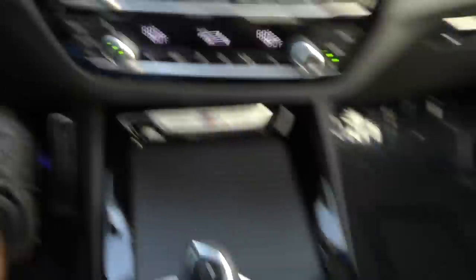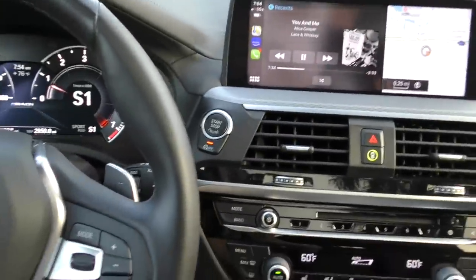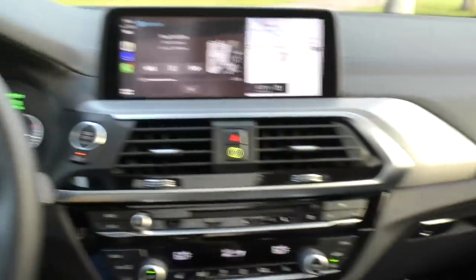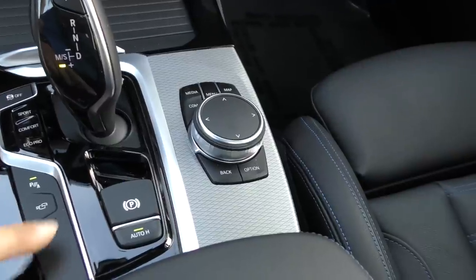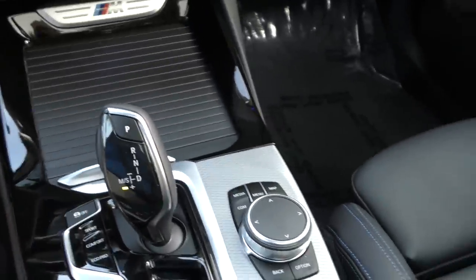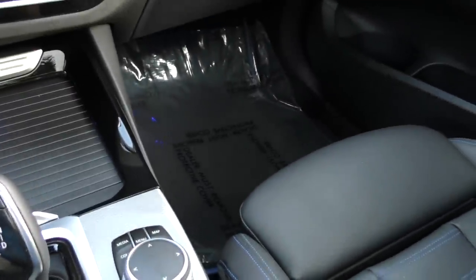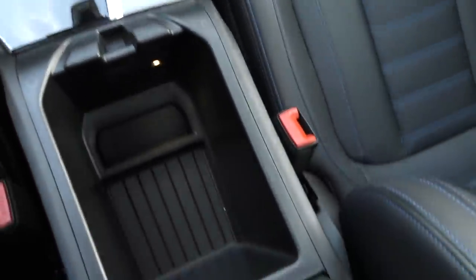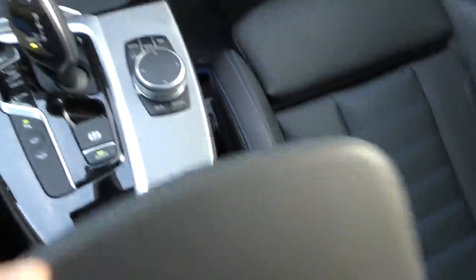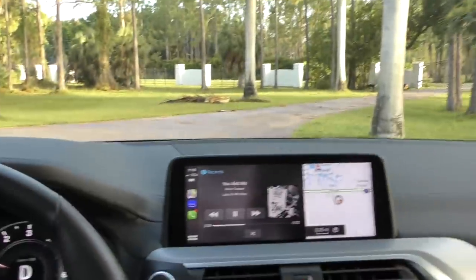I'll go back to Eco Pro, but here's how it changes the instrument cluster. Going into sport also changes the tone of the exhaust note and starts popping and farting when you're downshifting — I love leaving it in sport, that's probably what I would do. You see Auto H — that means auto hold, so I can take my foot off the brake and it'll still hold us here. You've got hill descent, this is all-wheel drive, you can turn off traction control. This will do a launch control if you want — you can race the Mustang GT next to you. Zero to 60 in like 4.6 or 4.8 or something — very quick car.